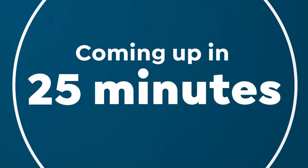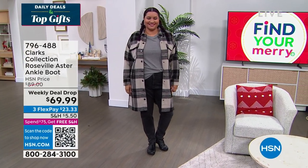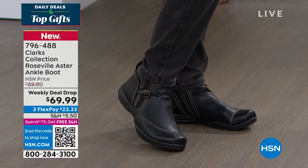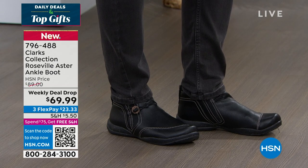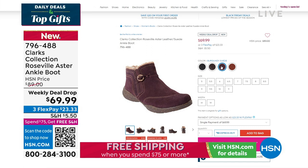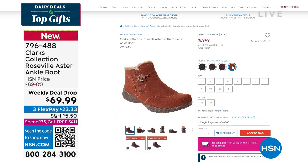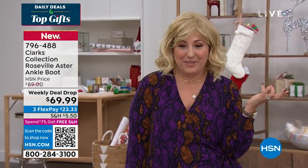Coming up in about 25 minutes: a cute boot from Clarks. There's a cold snap all across the country, so check out the Clarks Collection Roseville Aster ankle boots — gorgeous genuine leather in black and brown for $69.99. We also have burgundy suede and mahogany suede, in medium and wide widths. We'll take a short break and then lots more — plus Gabor wigs coming up.